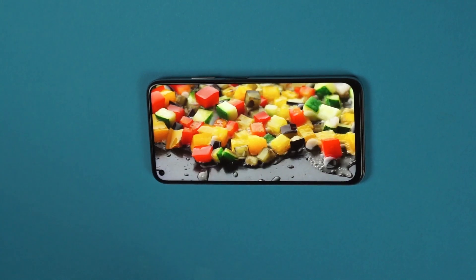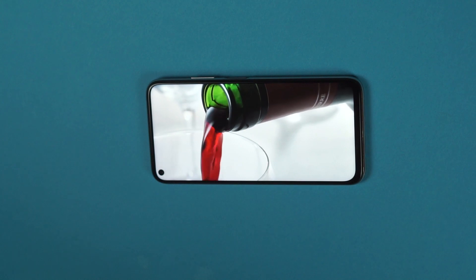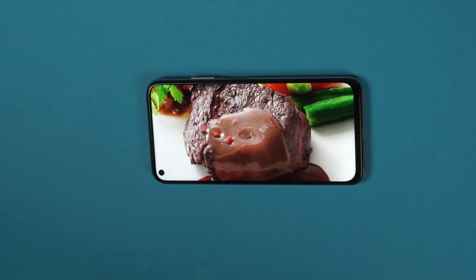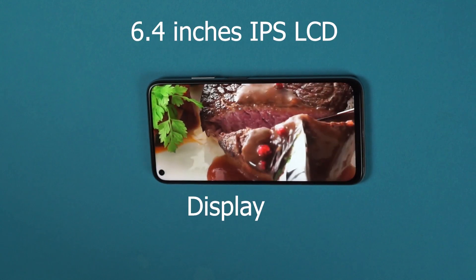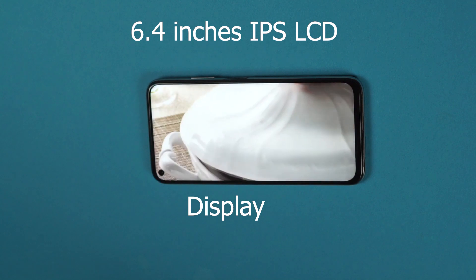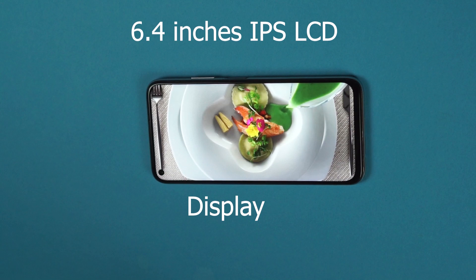Let me know in the comments if you prefer a fingerprint sensor under the display or embedded in the power button. On the front, the display looks pretty similar to the Nova 5T — same hole-punch IPS LCD display. Whereas the Nova 5T was 6.26 inches, this is slightly bigger at 6.4 inches. The screen is very bright and colors are vibrant. It is a great device for consuming content.